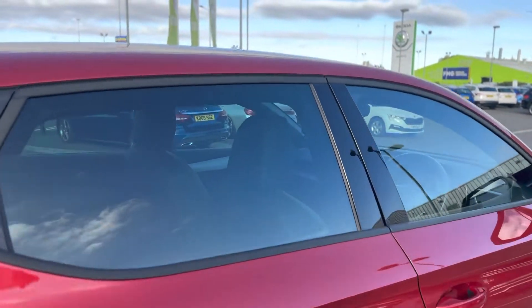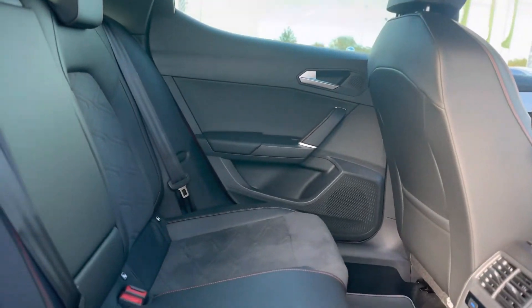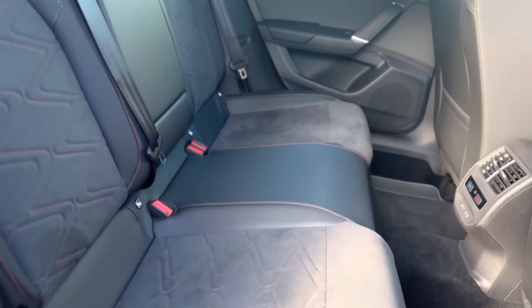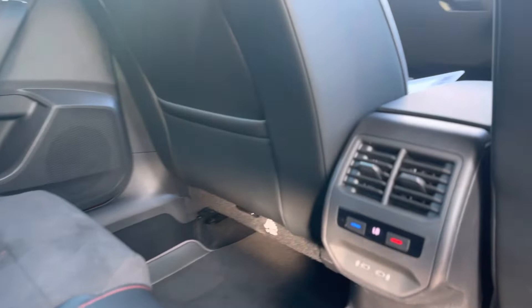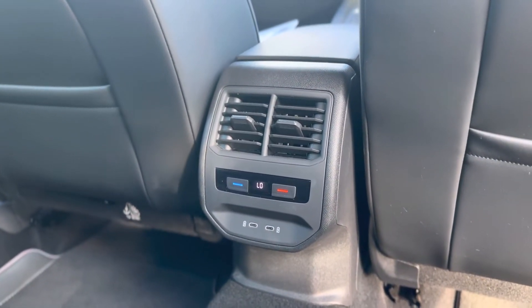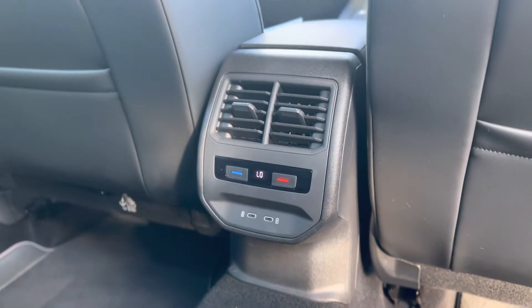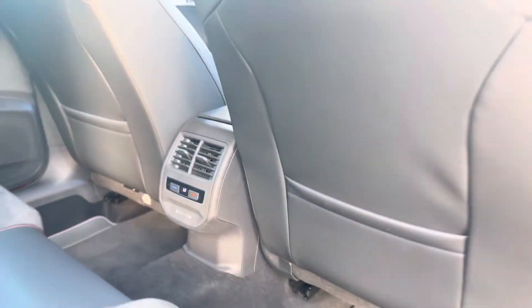Moving into the rear of the vehicle, as you can see it's the part leather, part suede combo. There are ISOFIX points in the rear seats. This vehicle does have the tri-zone climate control, so the rear can be separated from the front, and there's a USB-C adapter so you can plug any chargers in and use them in the rear seats.